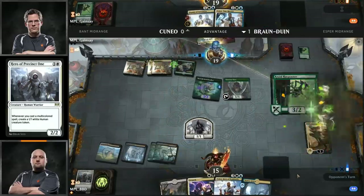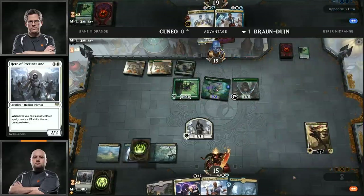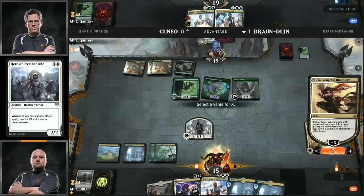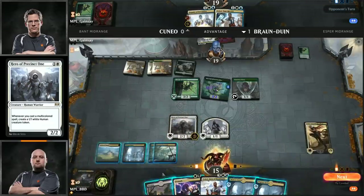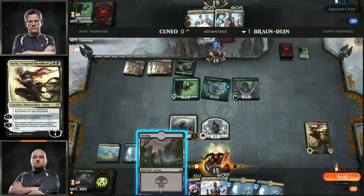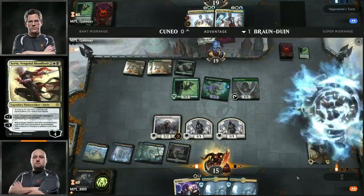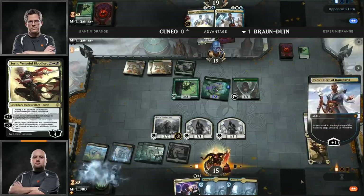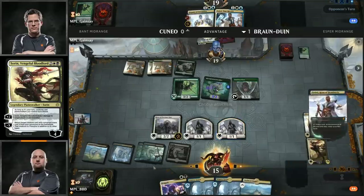He does want those 2-2s to die because he has a Teferi underneath one of them. Brian Bronduin takes down game number one versus Andrew Cuneo. Let's take a peek at Cuneo's sideboard decisions. I think Baffling End is a reasonable choice to deal with the Thief of Sanity and the Hero of Precinct 1 — he absolutely needs to have answers to those cards. Adding in some Disdainful Strokes and some Crawl Harpooners.